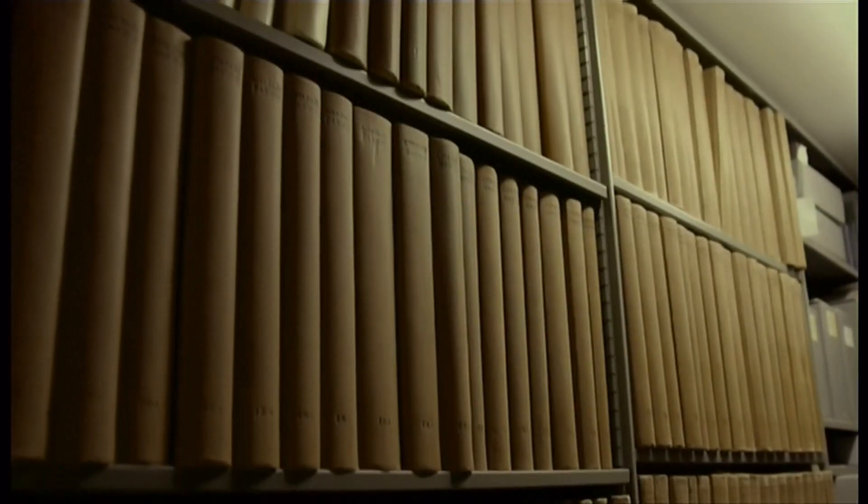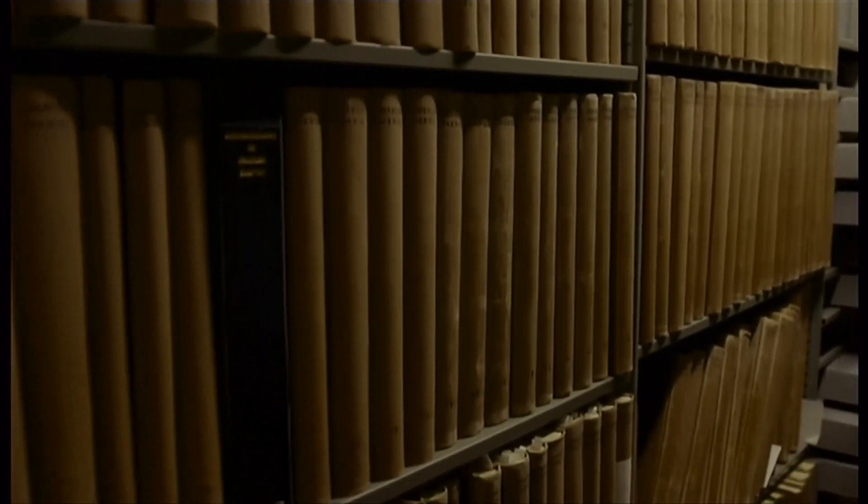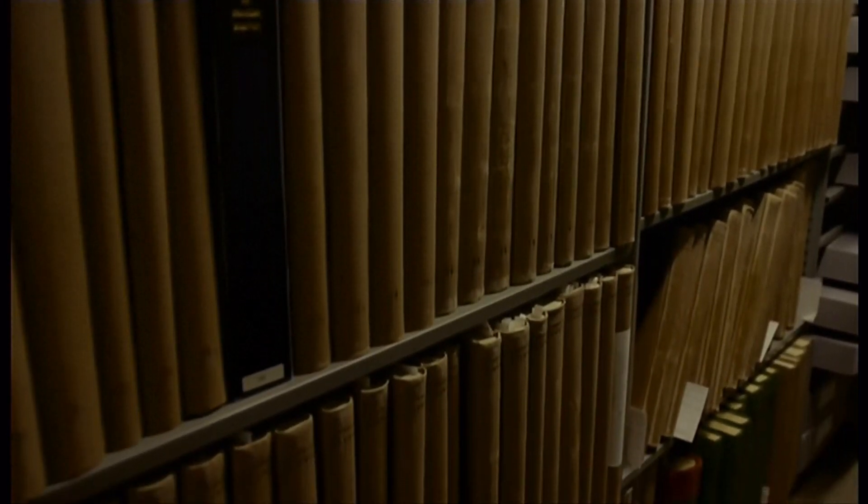It wasn't until two months later that librarians realised they were missing. They assumed they'd been put back on a different shelf, and there were a number of extensive searches. Now a new team thinks they got it wrong.